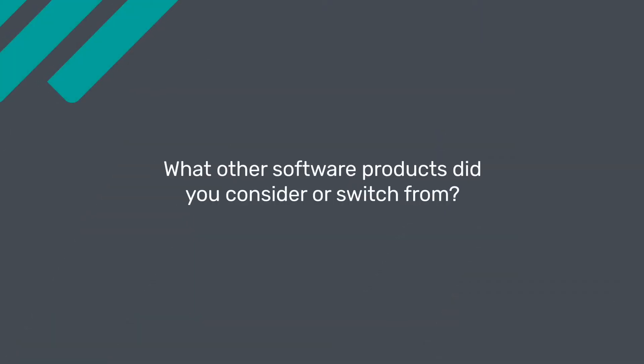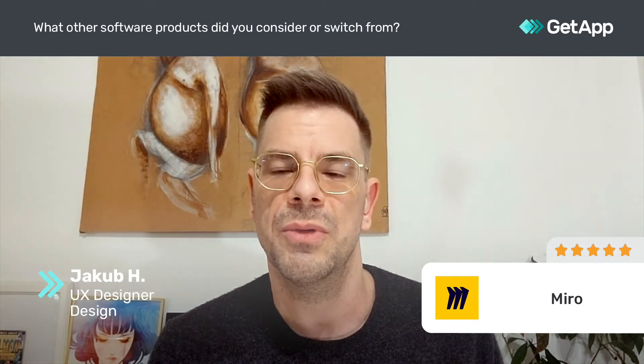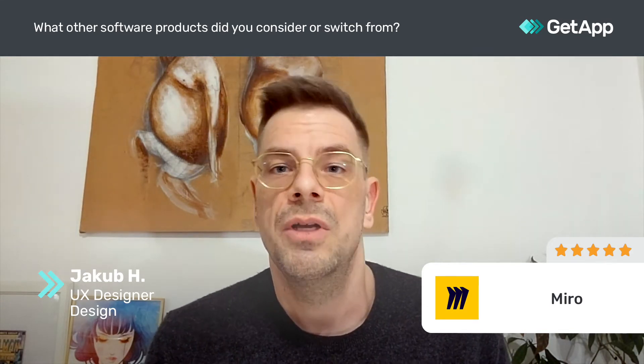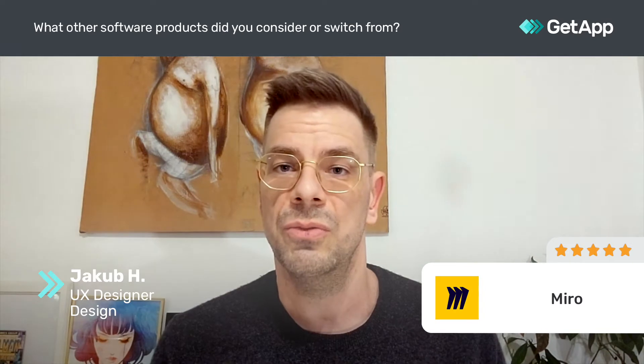We used Milano before Miro and it was actually quite nice to use, but there were some problems with importing images. Then we used Draw.io as a tool for making flowcharts, UX diagrams and similar tools. Every one of these tools had something missing, so we finally stumbled upon Miro and that brought all the tools together and it was nice to use.